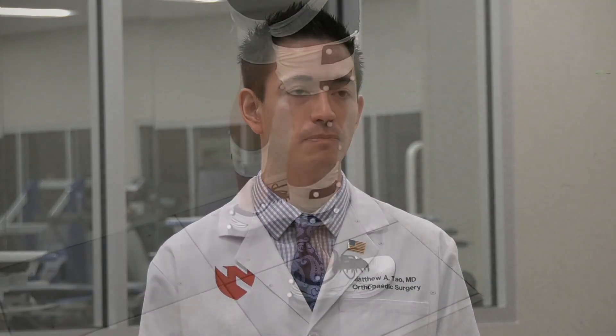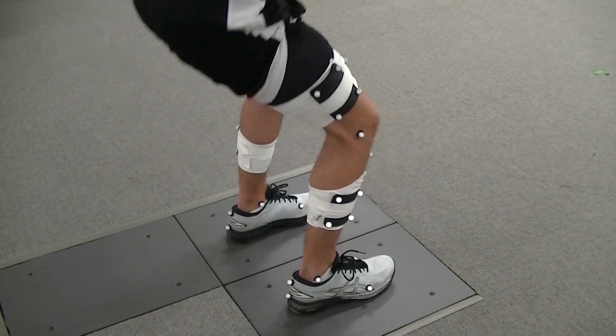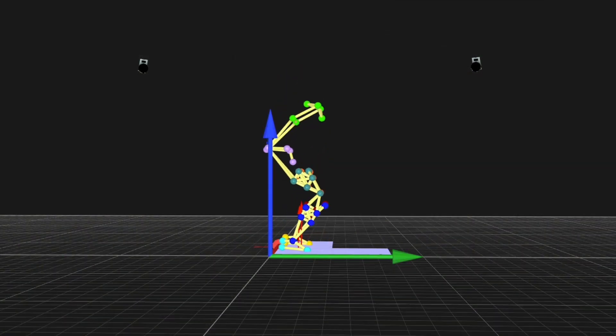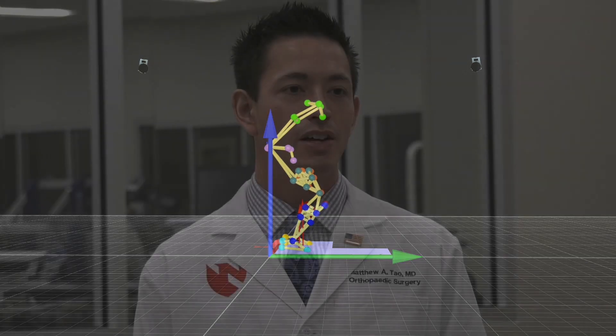We really believe that ACL recovery is about being able to get back to sports and maintain an active lifestyle, but also really about the long-term health of your knee over time. Ultimately, our goal is to identify modifiable factors — like the way people move or the strength of their knee — that affect how well they recover after ACL injury, and develop rehabilitation programs that can prevent knee arthritis after these injuries.